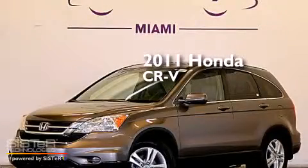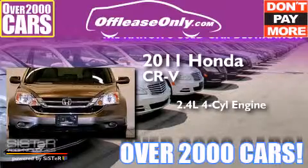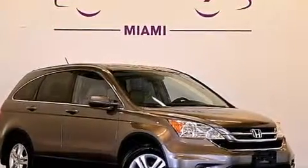This is a 2011 Honda CR-V. It features a 2.4-liter, 4-cylinder engine, a 5-speed automatic transmission, and 4-wheel drive. Plus, having just come off lease, this Honda is in like-new condition.